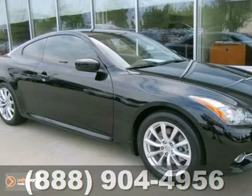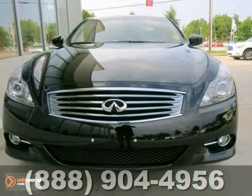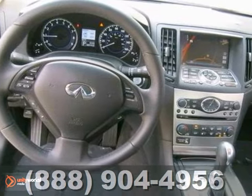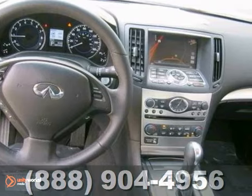Here's a 2011 Infiniti G37. This is a prime example of what a pre-owned vehicle should be. No signs or smells it was ever smoked in, and it really does still look like new.